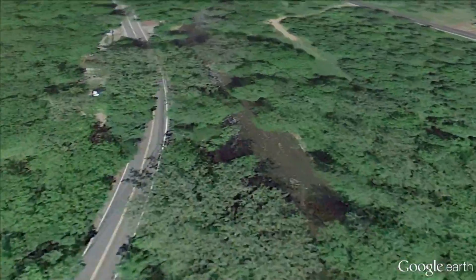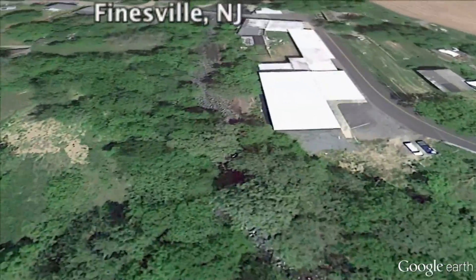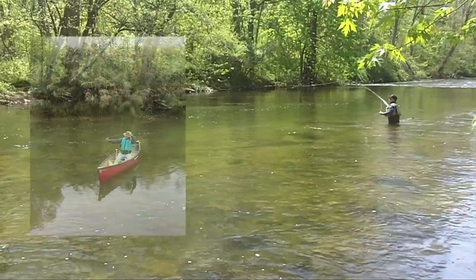The 43-mile-long Musconetcong River, or Muskie, winds its way through the northwest New Jersey village of Finesville, providing a high-quality, cold-water home to fish migrating through, and a good spot to drop a fishing line or kayak in the water.